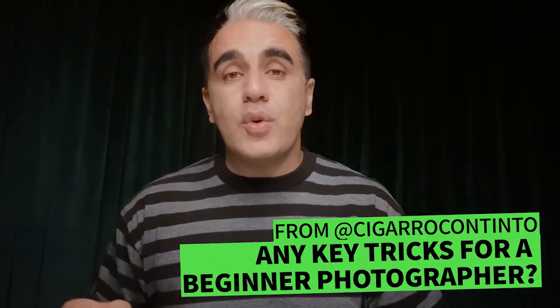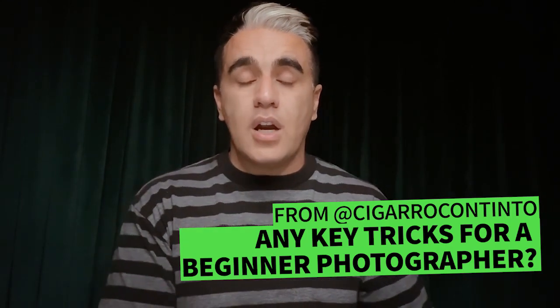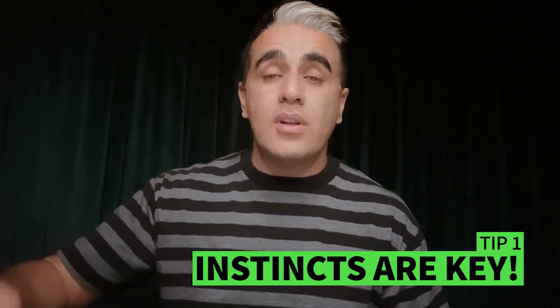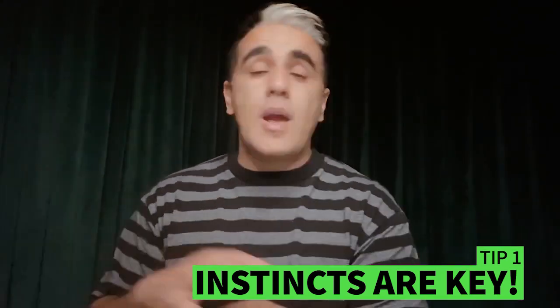So the first question: any key tricks for a beginner photographer? I'll give you two right off the bat because I know there are a lot of new photographers and I want to help them. Number one: your instincts are your best tool. It's not your camera, it's not your lens, it's not your light or your tripod or anything. It's your instincts. If you get a gut feeling that says get this job or say no to this client, listen to it and you will not regret it.